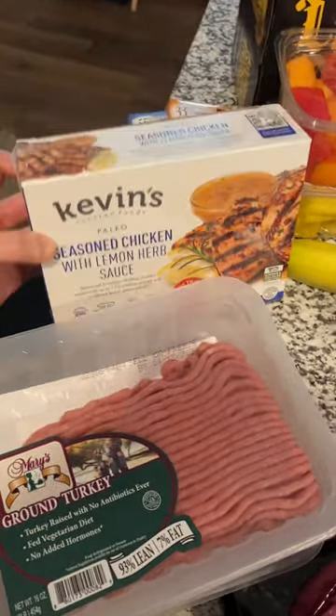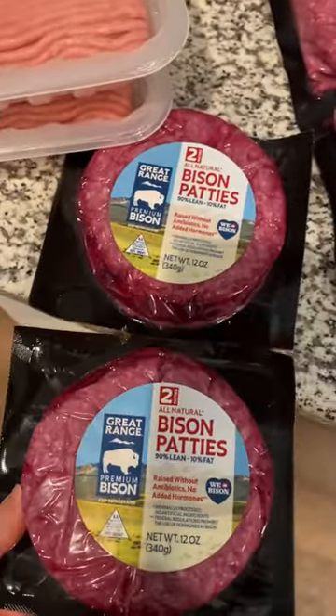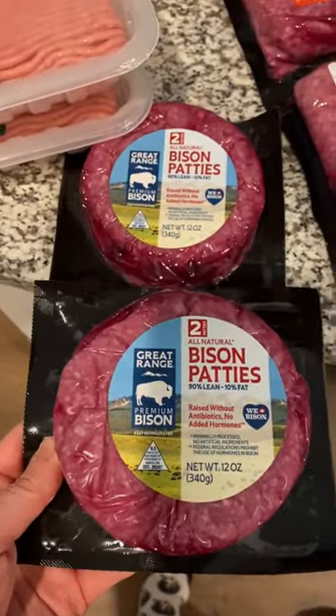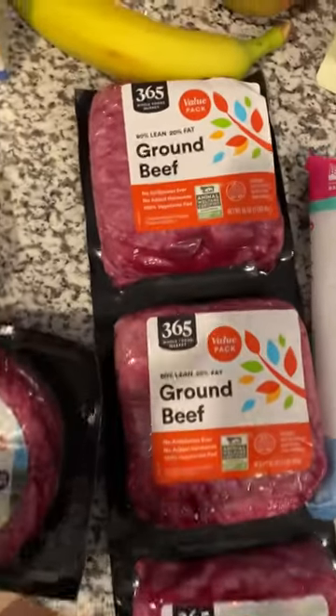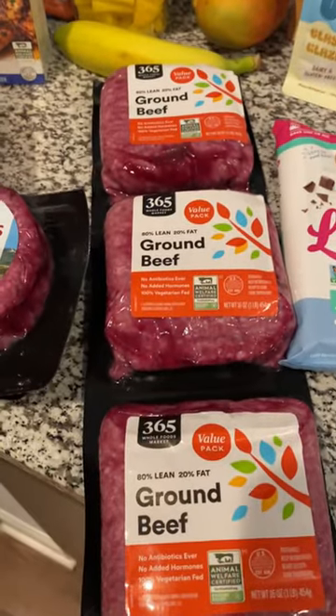Really good brand, love them. Got some bison patties. Probably will turn this into some meal prep — I'll just cook it up in the pan with some rice. Bison's absolutely amazing and it's good for you as well. Got some 80-20 ground beef on sale, which was awesome.